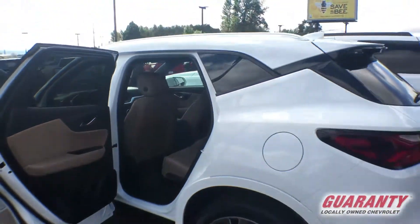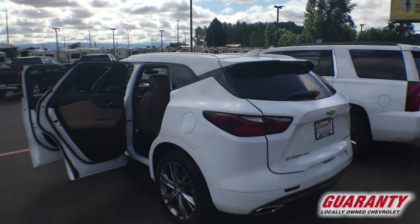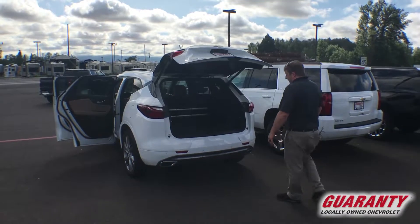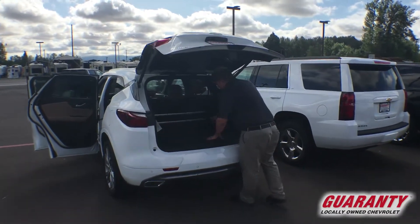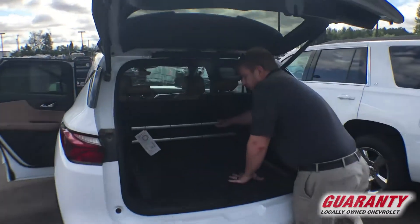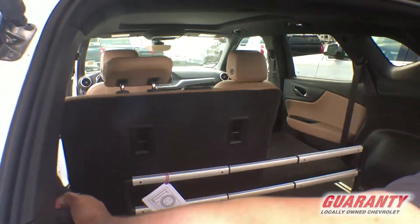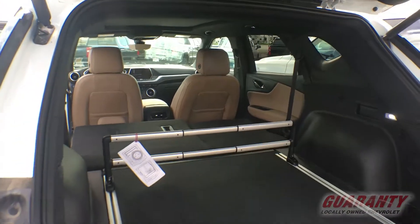The Blazer has definitely got some cargo room. Coming to the back, power liftgate there — hit the button, up it goes. Inside, lots and lots of utility here. Move this guy forward and backward for luggage. And a simple pull of the handle here flops down those seats for even more cargo capacity.